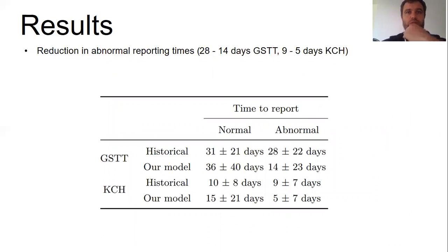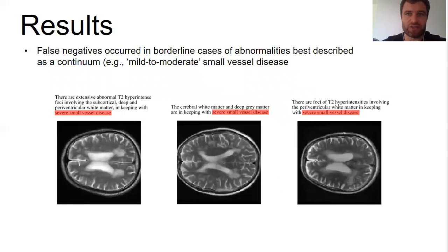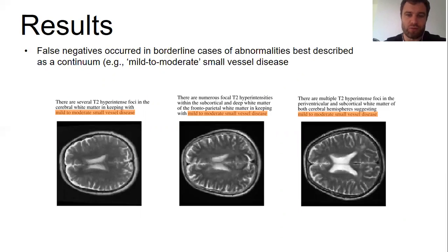A decrease in abnormal reporting times means a corresponding increase in time to report normal scans, so false negative classifications are a concern. Our clinical team reviewed these cases and found that in the very few instances where the model made classification errors, these were overwhelmingly for borderline examples of abnormalities best described as a continuum but which we had elected to binarize to enable classification. For example, minor or mild small vessel disease was always correctly classified as normal, and moderate or severe small vessel disease was always correctly classified as abnormal, but equivocal cases — reported as mild to moderate — were sometimes misclassified. Given the degree of subjectivity involved, these are highly unlikely to have significant clinical impact.